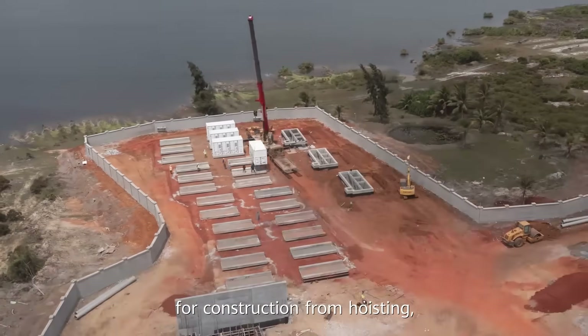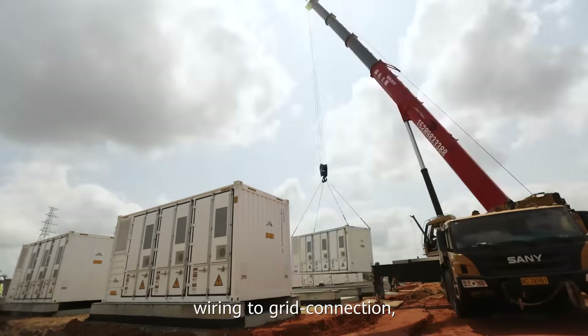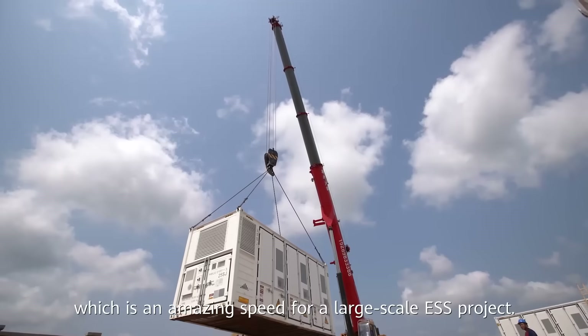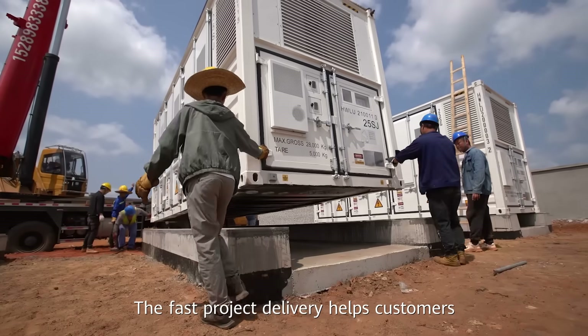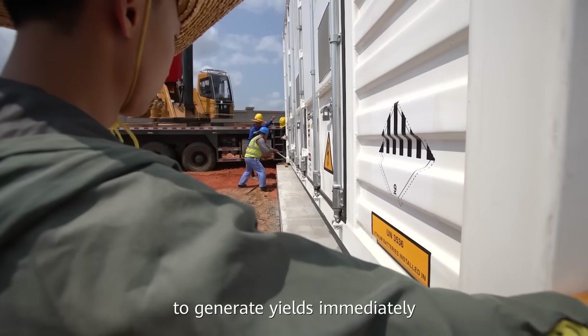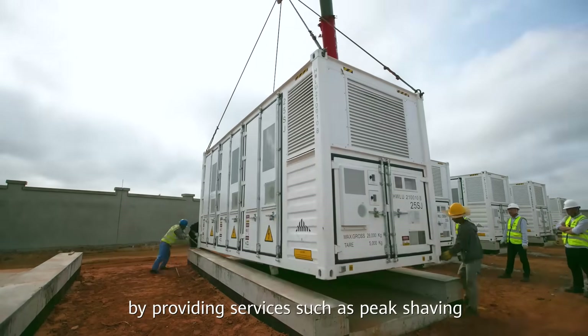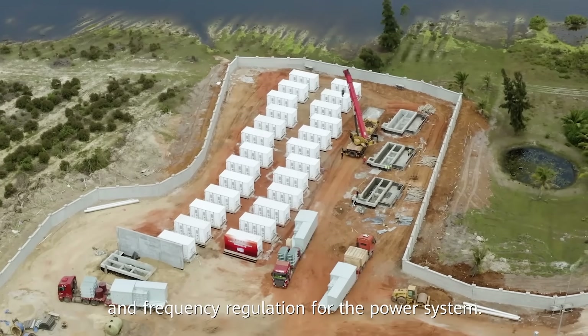That is why this project took only about one month for construction — from hoisting, wiring, to grid connection — which is amazing speed for large-scale ESS projects. The fast delivery helps customers generate yields immediately by providing services like peak shaving and frequency regulation for the power system.